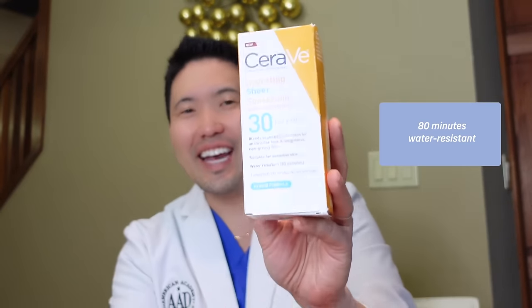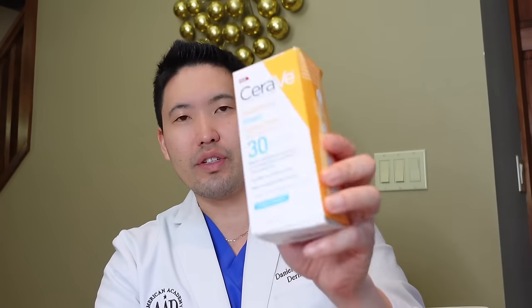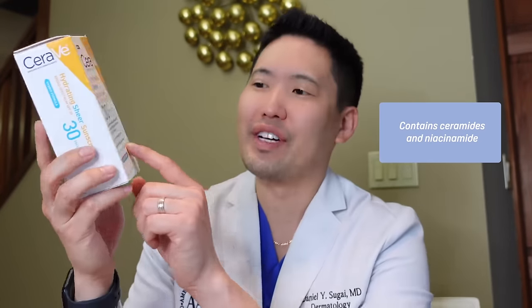This is water resistant for 80 minutes. This summer, if you're going to be playing in the pool, going for a run, or going to the beach, you should be reapplying even if it says water resistant and you're still in the water or getting sweaty — reapply every 80 minutes. The SPF 30 Hydrating Mineral Sunscreen is not water resistant, so keep that in mind. This one also has CeraVe's three essential ceramides and niacinamide — vitamin B3 — which is great for regulating sebum production, soothing the skin, being anti-inflammatory, and is great for acne-prone or rosacea-prone skin.